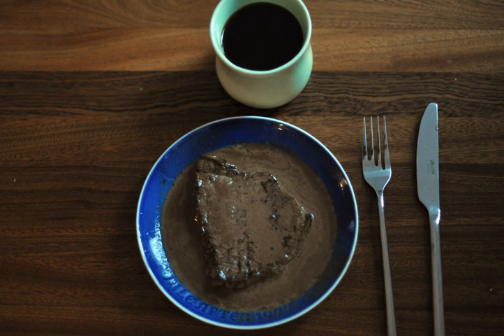Red-eye gravy is a thin sauce often seen in the cuisine of the southern United States that sometimes includes black coffee in its preparation.